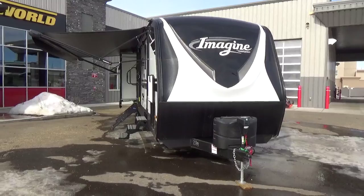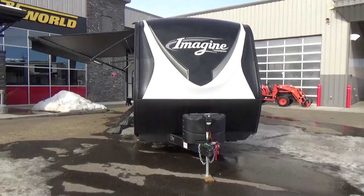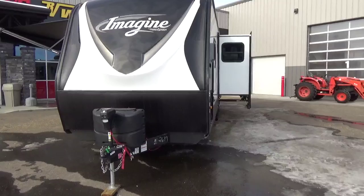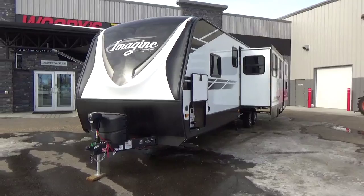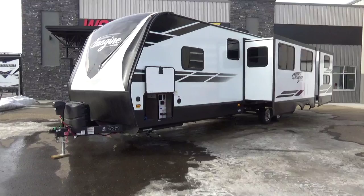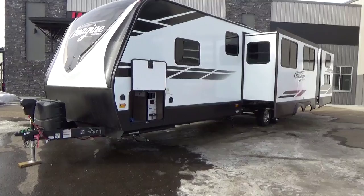We are an exclusive Grand Design dealer, so everything towable that's new you will only find Grand Design on our lot here in Leduc. The 3250BH, this particular travel trailer, measures out at 36 feet 11 inches in length. It is the largest bunk model travel trailer that they build. It replaces the 3170BH, adding an additional slide and some really cool features on the inside.